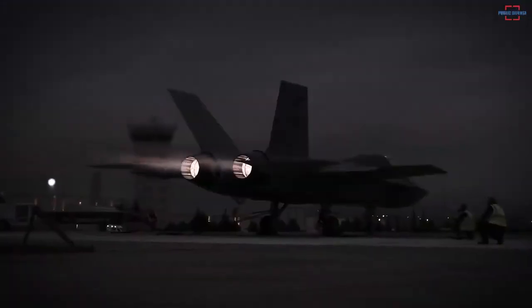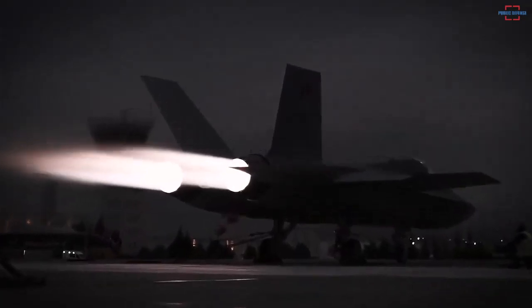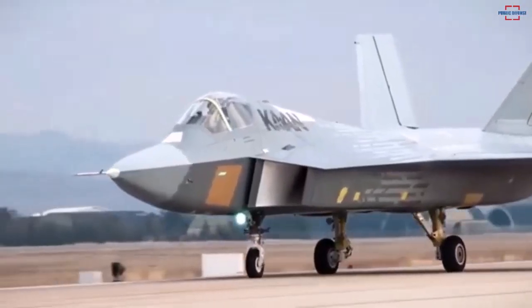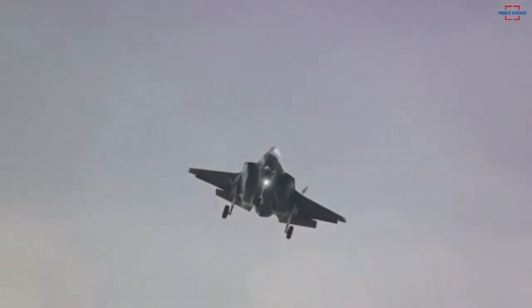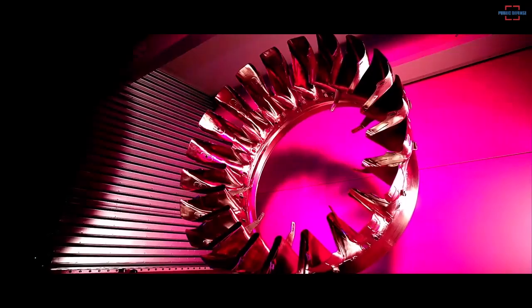The success of the TF-10000 engine test is also an extraordinary milestone after several KAAN flight tests that began on February 21st, 2024. Moreover, the original Turkish engine has specifications that can compete with the F-110 engine made by General Electric.